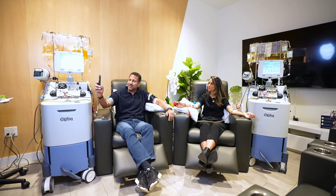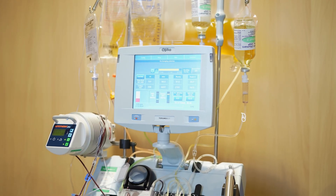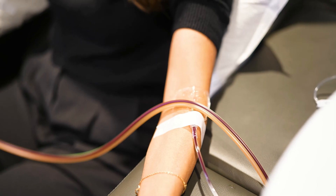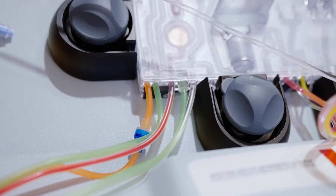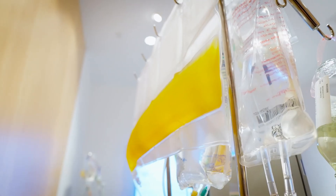Therapeutic Plasma Exchange is basically a two to three hour treatment where we hook you up to one of the most advanced machines ever invented in medicine that removes blood from one arm, separates your blood into its components, and then we put back in your blood cells. What's separated out is your plasma.